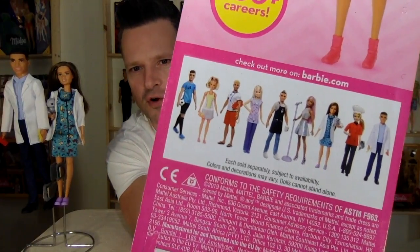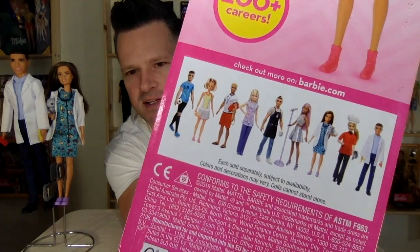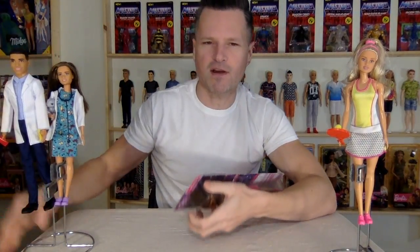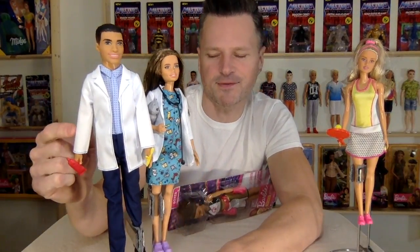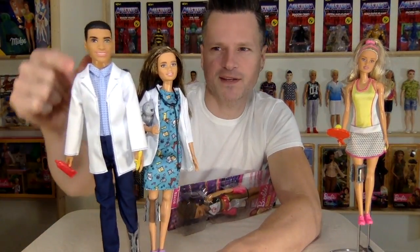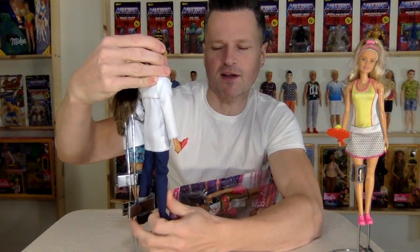There were four new ones added to the mix. They mixed it in with the boys. This actually is the very first slim boy in the Career Line, because normally they give them the regular body.